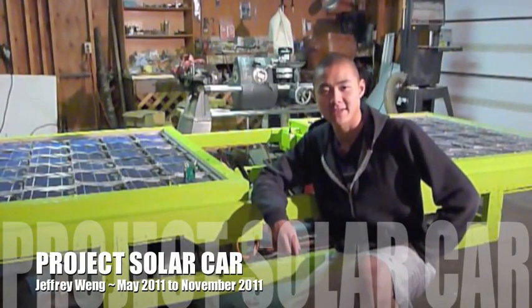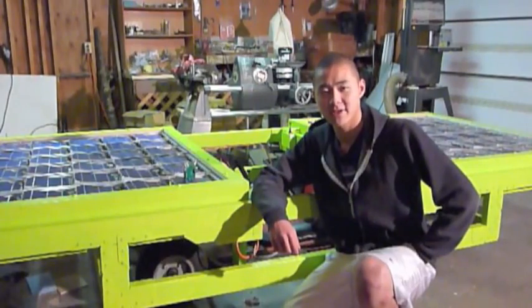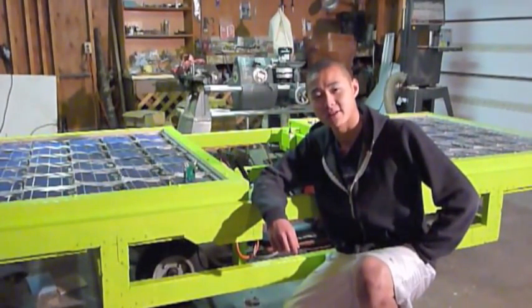Hi, my name is Jeffrey Wei. Ever since I was a child, it's been my dream to change the world through technological advancement. Here's a short video covering the solar car I made, along with my patented solar panel invention.